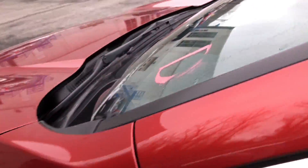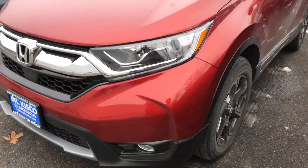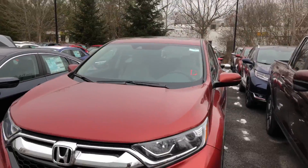With the EX model, it does give you a touchscreen display that shows Apple CarPlay and Android Auto. You get a cloth interior that gives you heated seats, push to start, remote start, sunroof, LED daytime running lights, fog lights, alloy wheels, and LED turning signals.